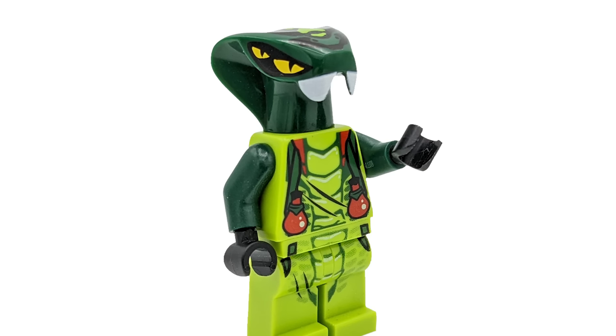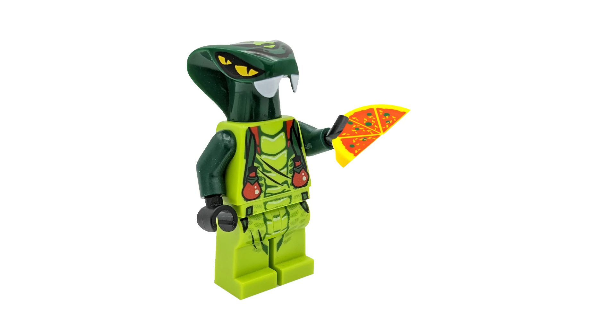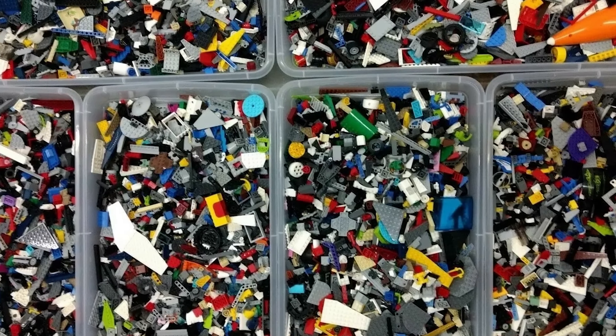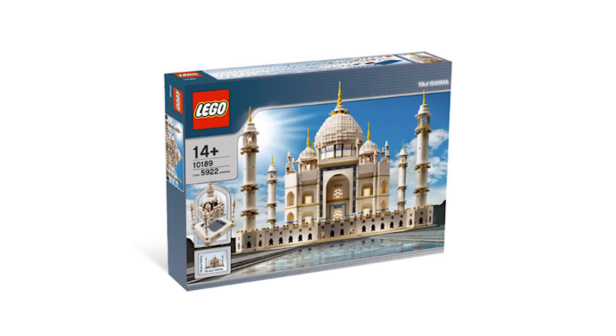While most of the obsessions mentioned in this video are single pieces that keep popping up, there's another type of fixation that LEGO seems to have: releasing multiple versions of the same set.